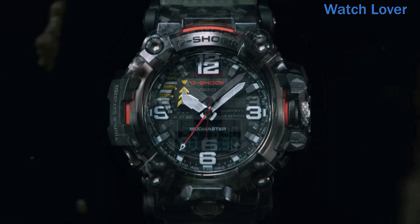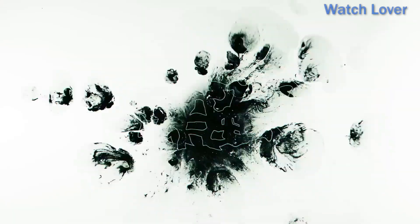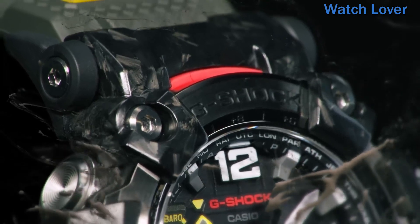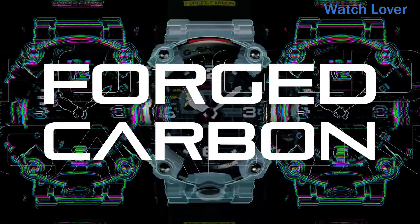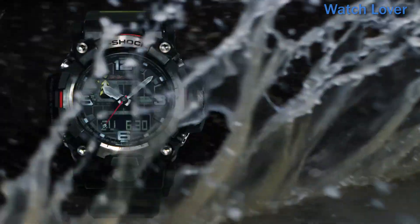Other features of the Casio G-Shock Mudmaster GWG-2000 Watch include a stopwatch, countdown timer, daily alarm, and world time function. The watch also features Bluetooth connectivity, which allows it to connect to a smartphone for automatic time synchronization and access to additional features through the G-Shock Connected App.